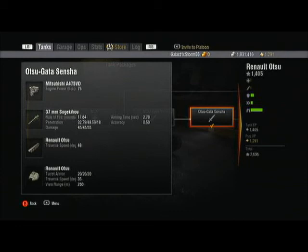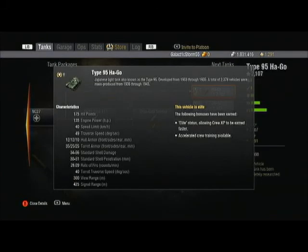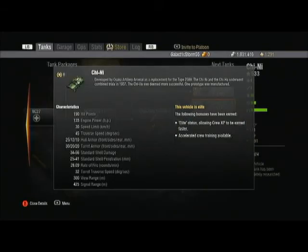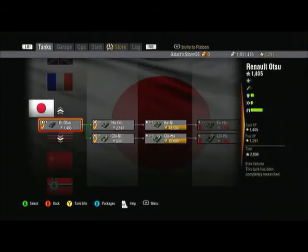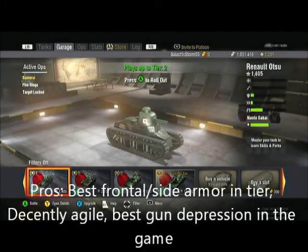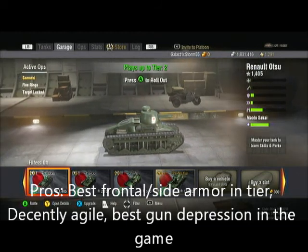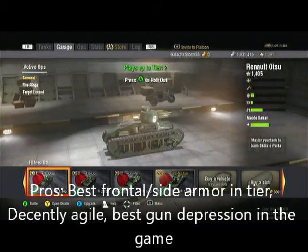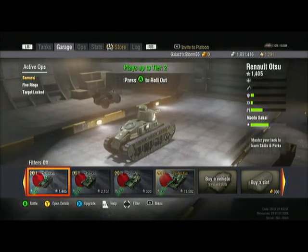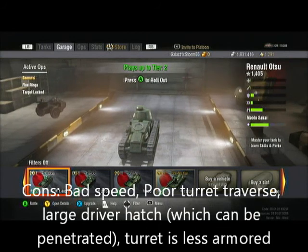The 37 millimeter doesn't have really good accuracy but has a low penetration on it. It refers to the Type 95 Ha-Go and the Chi-Ni. Now for pros and cons: it has the best frontal and side armor in the tier, decent agility, and surprisingly the best gun depression in the game.